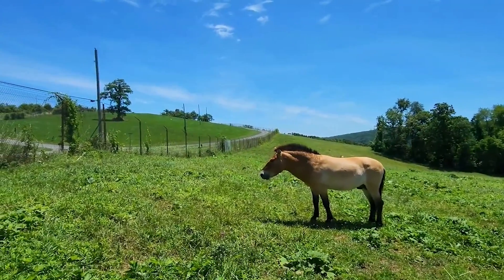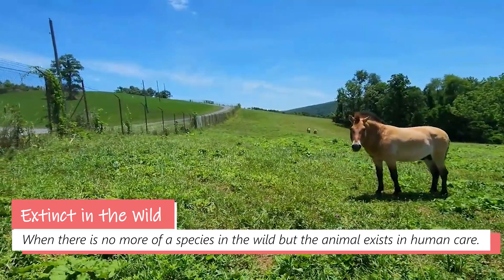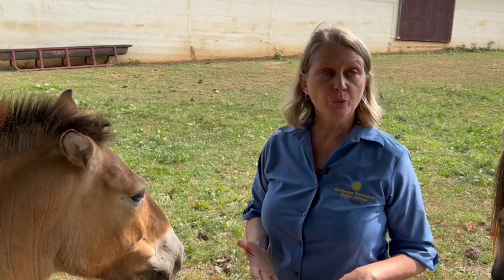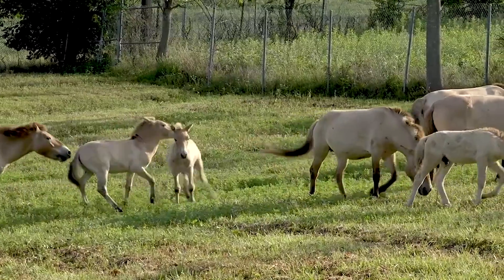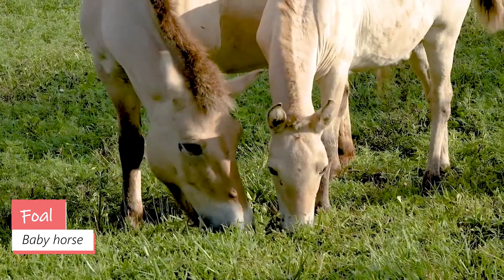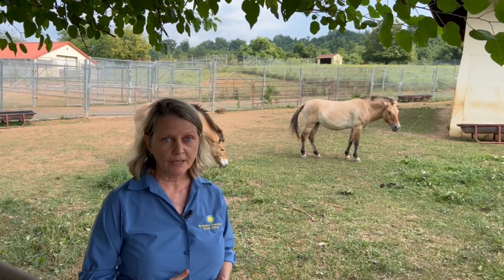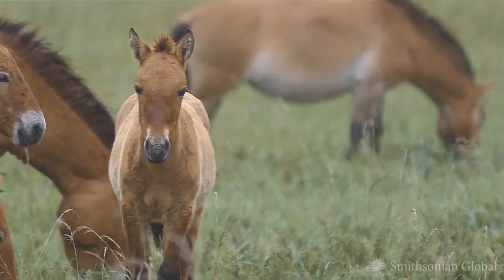The Przewalski horses went extinct in the wild in the 1960s, and it's really only because of zoos and breeding centers like we have here that they survived. Through help from international organizations, governments, scientists, and staff on the ground in China and Mongolia, they're actually now back in the wild. Here in Front Royal, we've worked on Przewalski horses for over 40 years, and more than 50 foals have been born here through research advancements. It's only through growing these healthy populations under human care that we get to the point where we can start to release them back to the wild in China, Mongolia, and other countries.